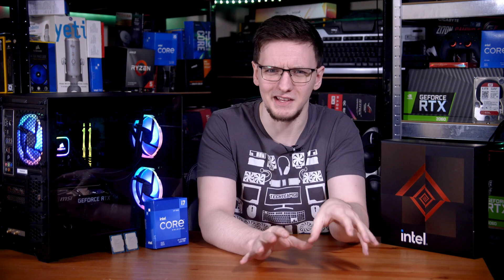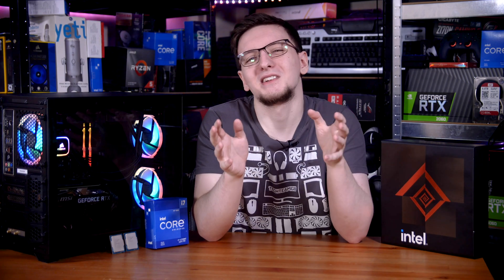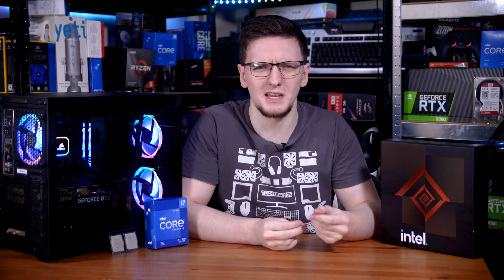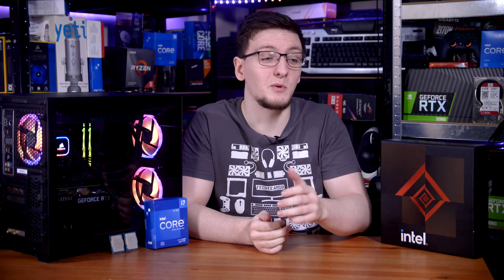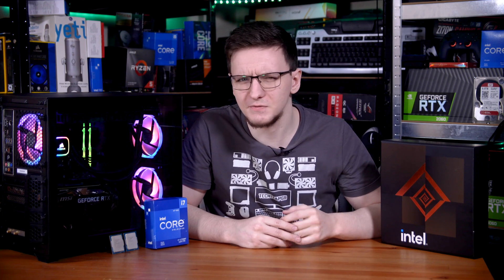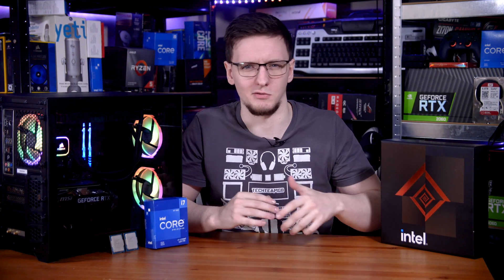It's also worth mentioning that the review sample process in general isn't perfect. There are potential fairly significant issues like companies deliberately only sending samples to less critical outlets and refusing to send samples to ones who might actually test and find issues, or even things like purposefully delaying samples to outlets — like we saw with the NZXT case and Gamers Nexus fairly recently. It's far from perfect, but that doesn't mean that the data you see, or even the reviews in general, are all flat-out pointless or skewed.